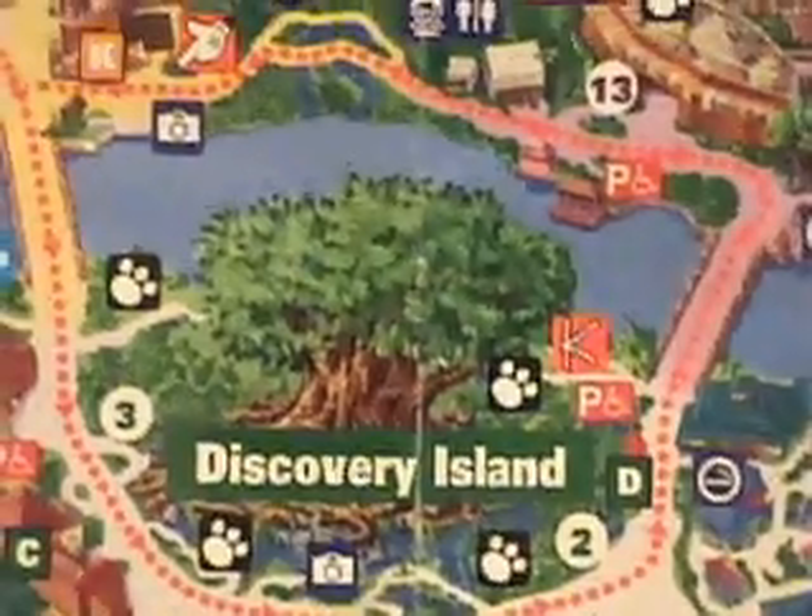Once guests enter the park, they may pick up a map at the entrance or at any shop. These maps are guides to each theme park. The maps give locations for attractions, restaurants, snack shops, bathrooms, designated smoking areas, TTY and payphones, handicap accessible parade viewing areas, first aid stations, wheelchair rental, and stroller sites.